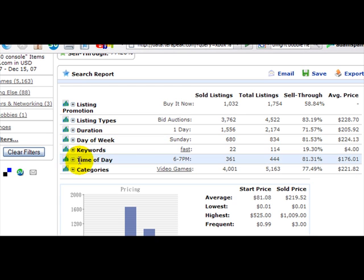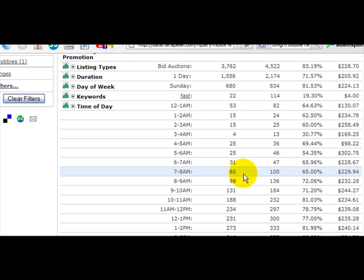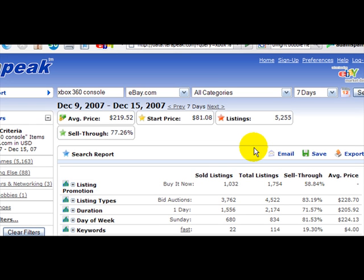We can also look at things like the time of day that they sell. As we look through here, we see that certain days of the week and certain times of the day they sell better. That tells us a lot about when we can post our items up for bid and probably get the best price, but it also tells us if we're buyers what may be the best time to jump on into eBay and make some bids.